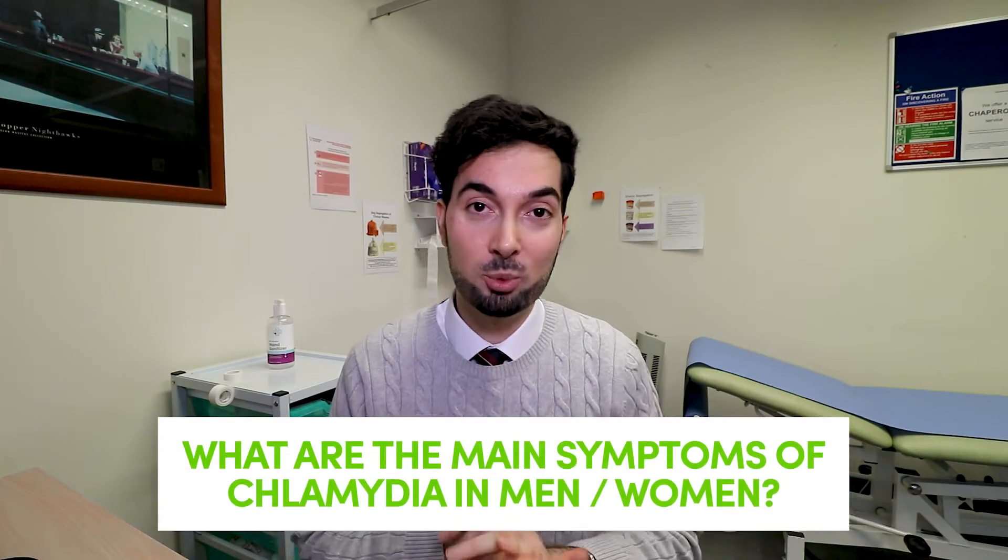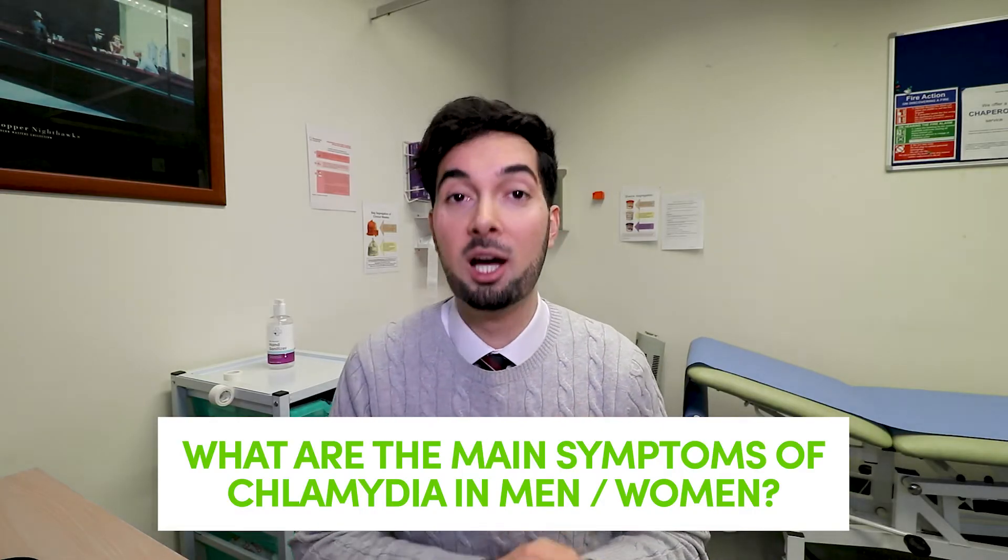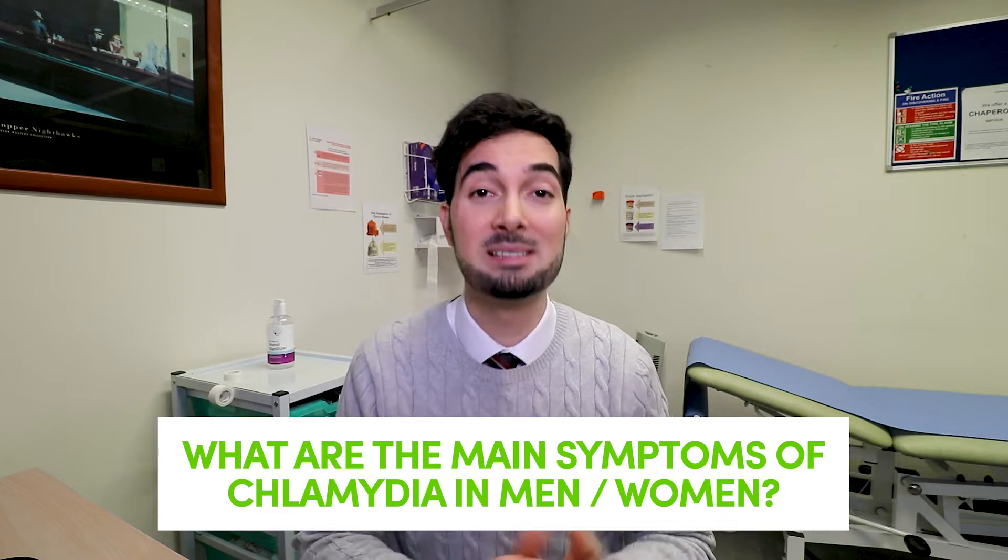Before going through chlamydia symptoms, there's something really important to know: 70% of women are asymptomatic, meaning they have no symptoms to show they have chlamydia, and 50% of men are also asymptomatic. This is one of the reasons why chlamydia is one of the most common STIs in the UK, and why using a condom and getting regular STI tests is so important. Don't rely on symptoms alone to determine if you have chlamydia.